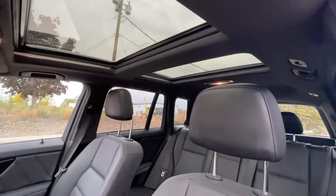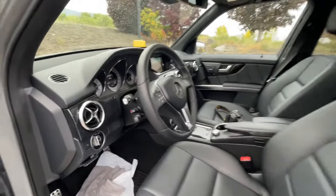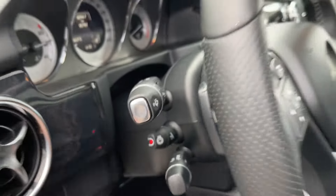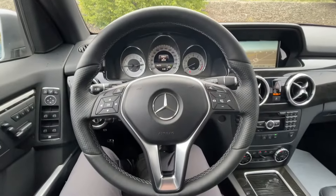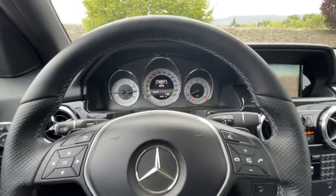This has a dual panoramic sunroof and a heated and power adjustable steering wheel. The Sport package also adds perforated leather on the steering wheel, as well as those alloy wheels.